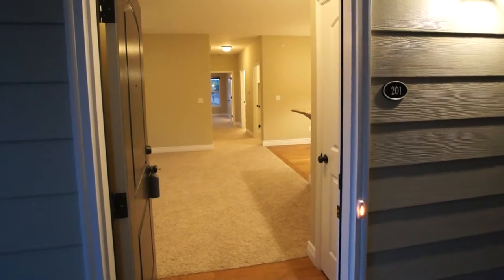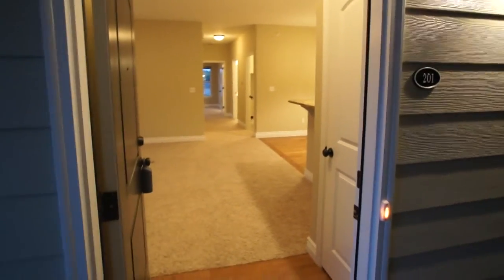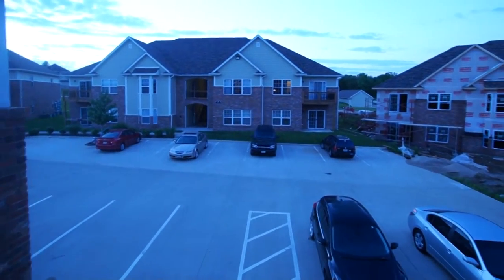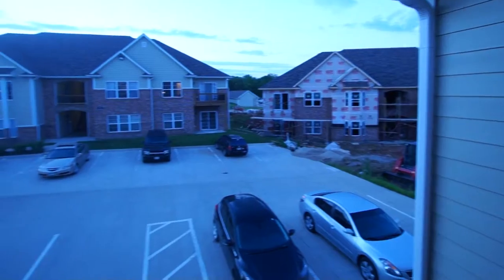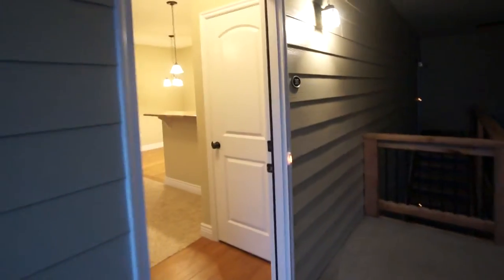Hello. We're at 27 Grace Lane. This is unit 201. It's on the second level. It has some nice views being a little higher. You can see that they are actually constructing some more of these. It will be completed in October of 2014. This particular condo was built in 2013.